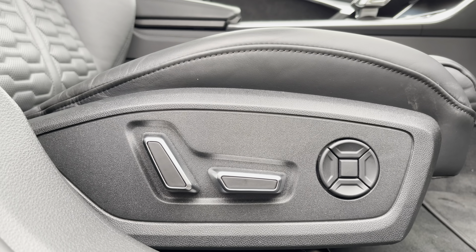That concludes this 360 degree walkaround section of this absolutely gorgeous approved used Audi RS6 Avant Vorsprung finished in pearl effect Daytona grey. I'm now going to go into more detail on the impressive technology and controls on offer within this absolutely gorgeous car.